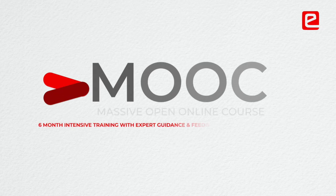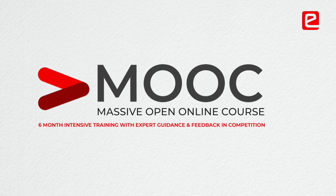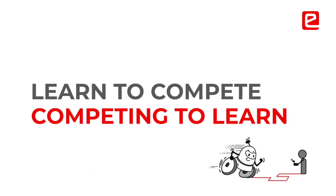E-Yantra is a robotics competition from IIT Bombay, India's premier engineering college. What's unique about it is that it's actually a MOOC, a massive open online course lasting over six to seven months where you learn to compete whilst competing to learn.